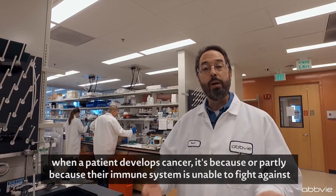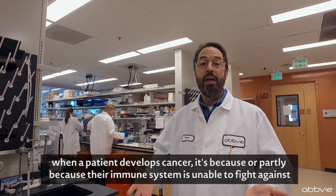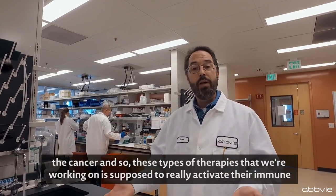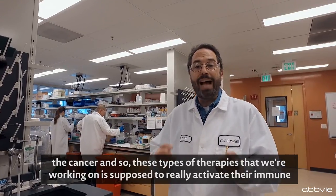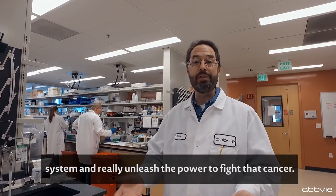All too often when a patient develops cancer, it's because, or partly because, their immune system is unable to fight against the cancer. And so these types of therapies that we're working on are supposed to really activate their immune system and unleash the power to fight that cancer.